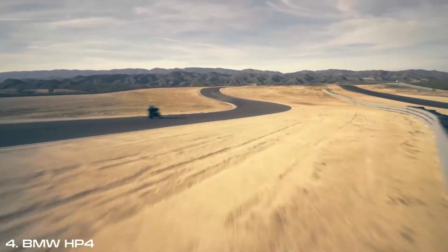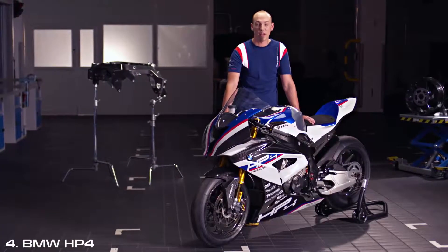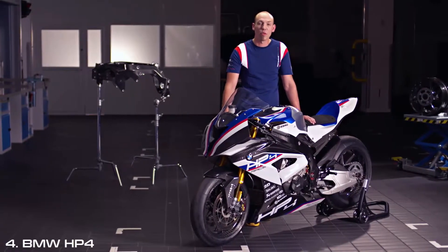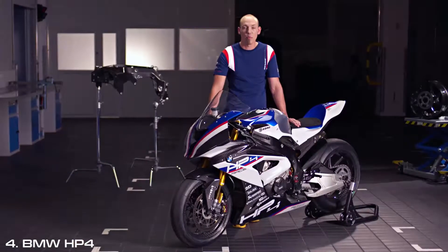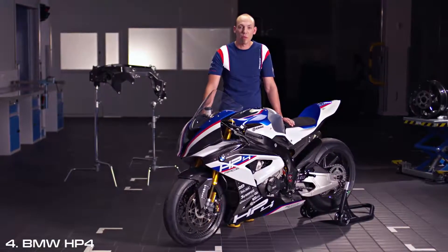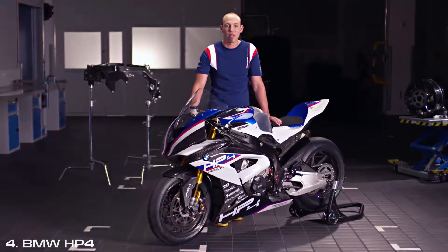In my experience, the HP4 Race was absolutely everything I expect out of a superbike and a bit more as well. Now we know everything about the HP4 Race — but what we don't know is what you all think about it. So if you have any comments, please visit the BMW Motorrad page on Facebook and let us know what you think. Thanks a lot and see you soon.